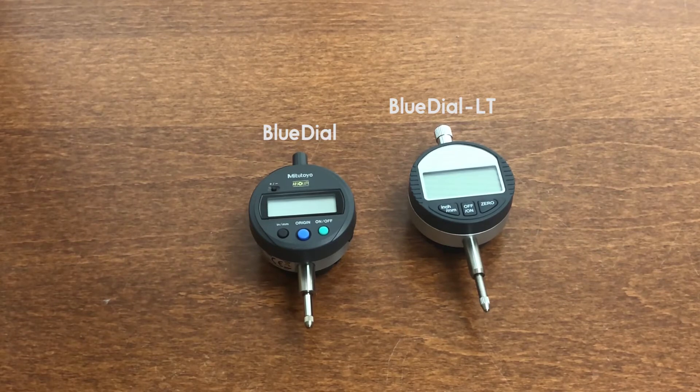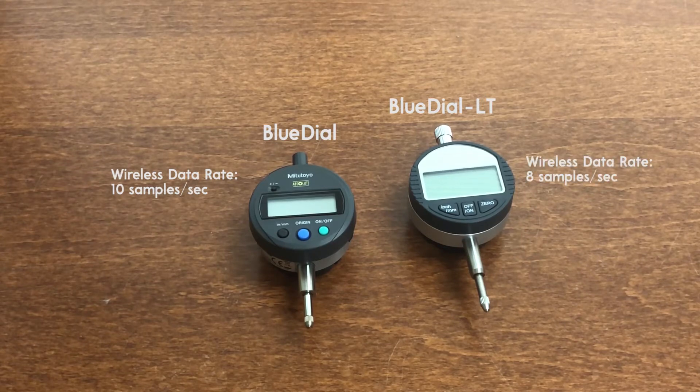They also differ in data transmission rates. BlueDial has a rate of 10 samples per second, while BlueDial LT has a rate of 8 samples per second. BlueDial also has a 60-hour battery life, whereas BlueDial LT has 50 hours. There are also slight differences in accuracy and range, which we will go through here.